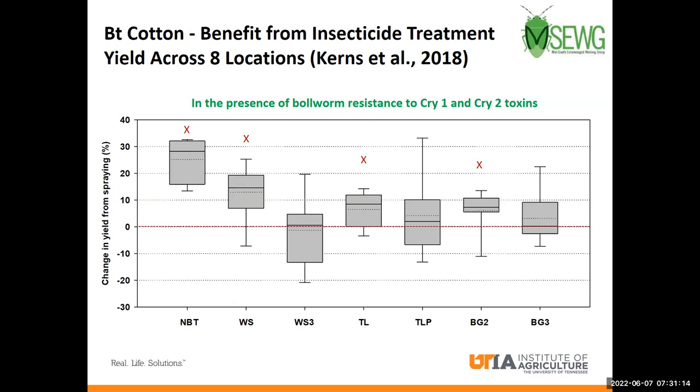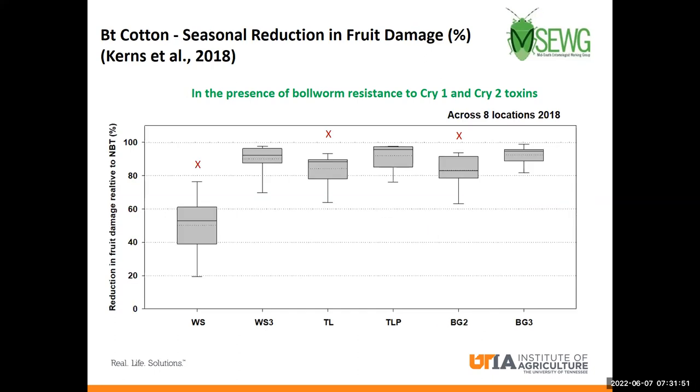The benefits of these supplementary insecticidal treatments are apparent when we look at field trials conducted across the mid-south. The x-axis shows different BT cotton traits available, and the ones marked with a red X do not contain the VIP trait. If we look at the far left box, that trait doesn't have any BT trait at all and gets the largest increase in yield. But the other non-VIP traits also see a greater boost in yield than the VIP traits after insecticide treatment. And if we look at the reduction in fruit damage by each trait, we also see that the VIP traits have a greater reduction in damage than the non-VIP traits.